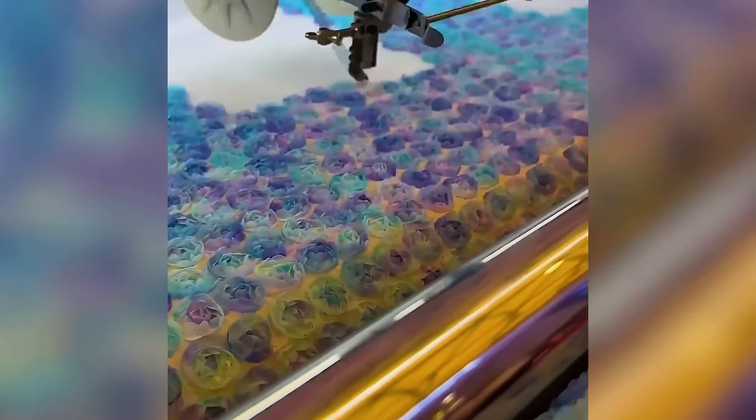Discover the mesmerizing precision of an automated sequin and taping embroidery machine.